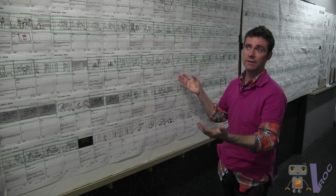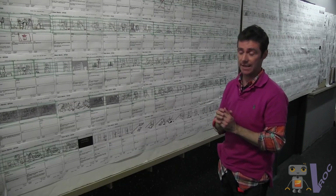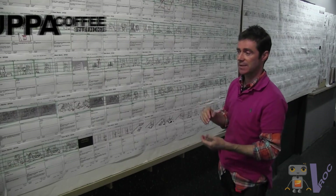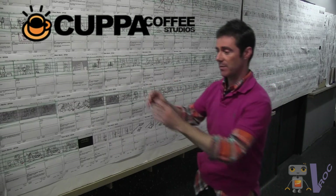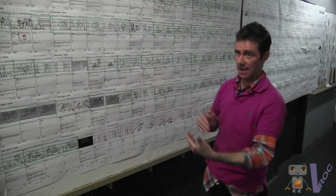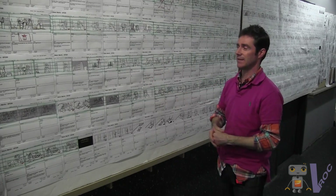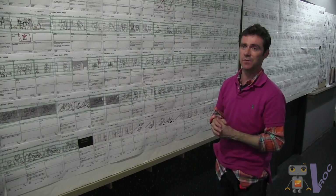Typically in a studio we get, hopefully, three to five seconds worth of animation per day. At 30 frames per second, it's just a slow process. You need to take a picture and then stop, move your characters, come back, take a picture, so on and so forth — the same process over and over again. So to get three to five seconds would be an ideal amount of time.